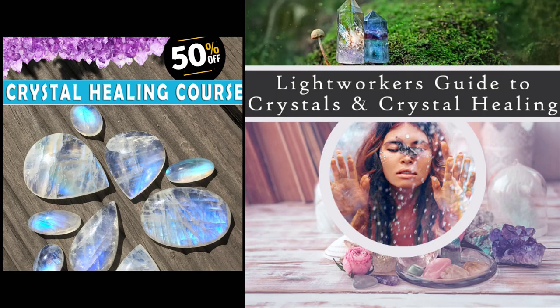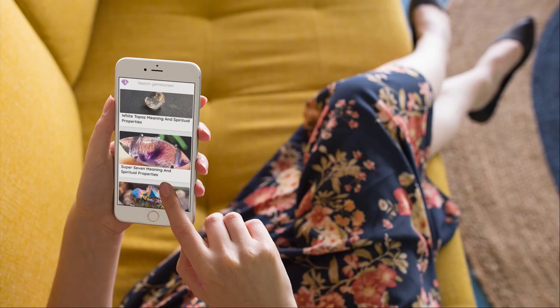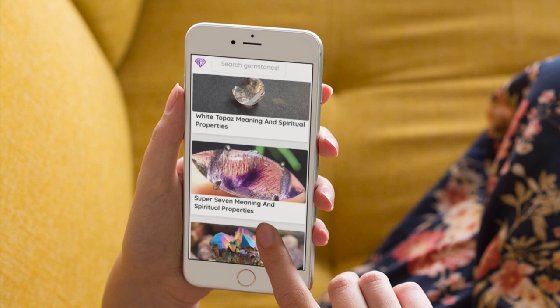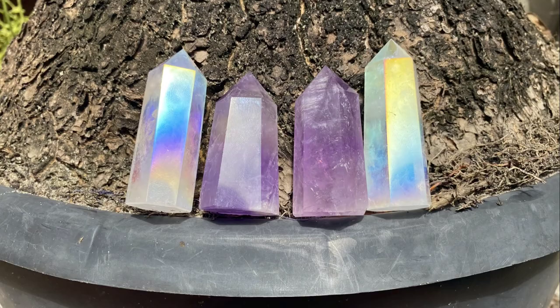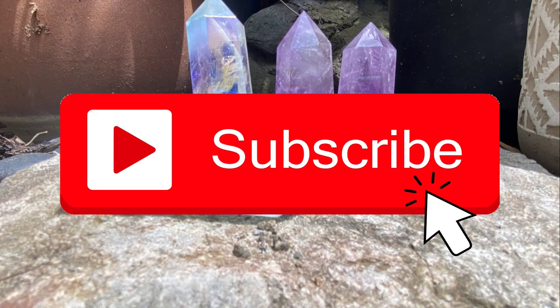Enroll in our crystal healing course, link in the description below, along with a link to our affiliate program, and check out the Crystal Meanings app in both the App Store and Google Play Store for crystal meanings and definitions at your fingertips. It's absolutely free — pun intended. And of course, be subscribed to this channel because we learn something about crystals every single day, and who doesn't love learning about crystals? Have a great day.